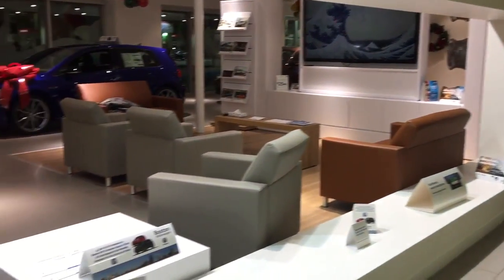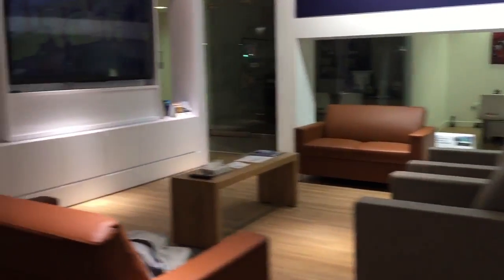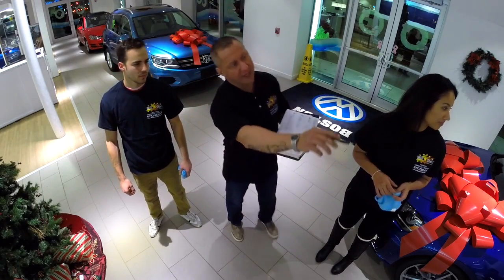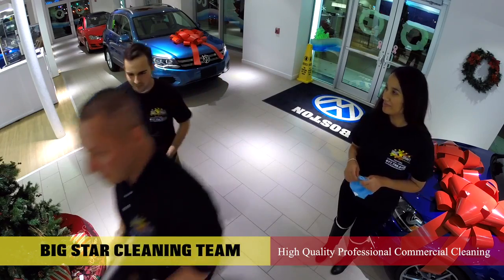It's very imperative that we keep this facility clean at all times. We just spent over $2 million to renovate the front showroom so that it has a state of the art facility for our customers. Our customers' first impression is very important to our business. It's crucial we have a sparkling clean store, top to bottom, for that wow factor on our clients' faces.